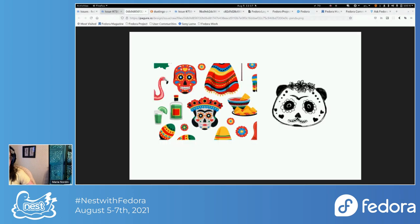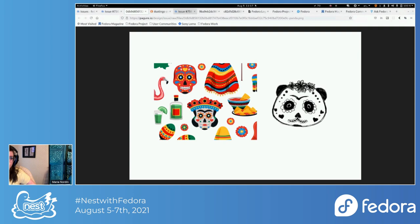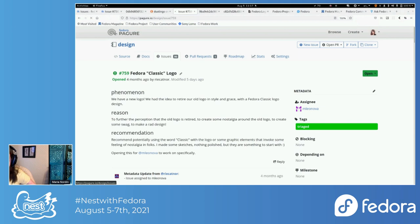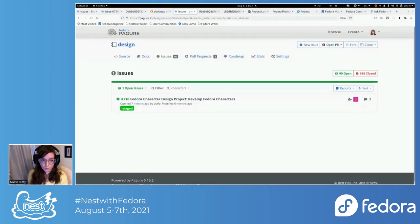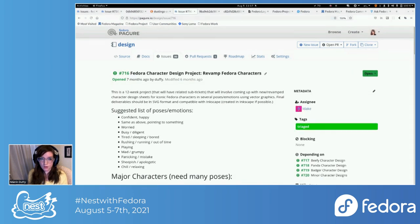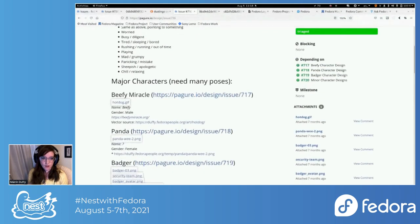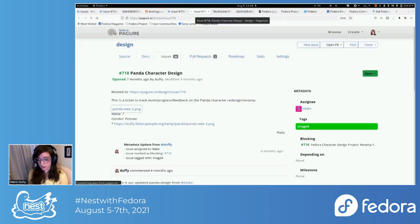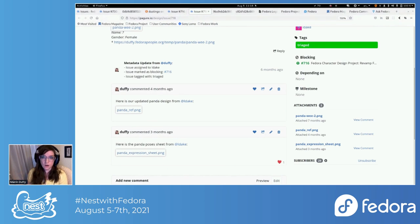I was looking through tickets for the current design intern to work on and reached out to Masha — I'd love to connect them both on that. The intern, Daria, is herself from India so she was going to create a Fedora India one as well, just to start, and I look forward to drafts in a week or two. Also, I have an intern, Lauren, who this summer has been working on revamping the Fedora mascots — Beefy Miracle, Panda, Badger, and some minor characters. For the sugar skull panda, it would be great if Daria could use the new panda design Lauren created so we have a new standardization moving forward.